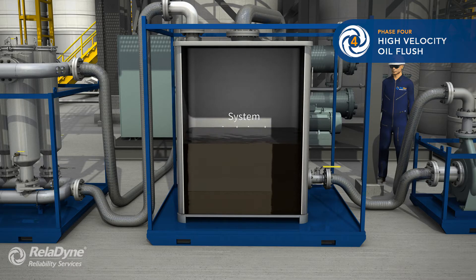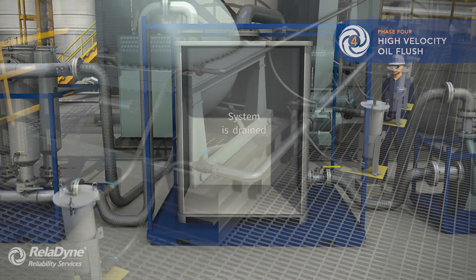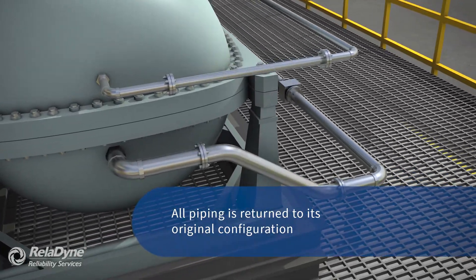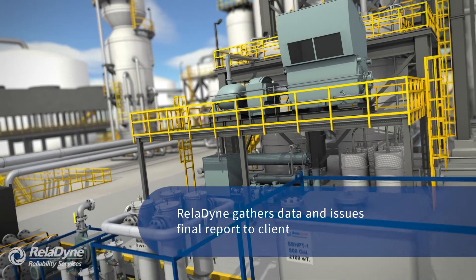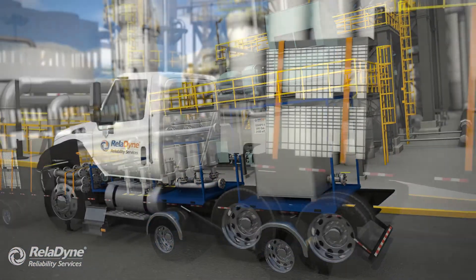Once the target cleanliness is achieved for both large particulate and ISO particle count, all the oil is drained from the flush circuits and the piping is returned to its original configuration. The final piece of the project is compiling and analyzing the data and providing a final report.